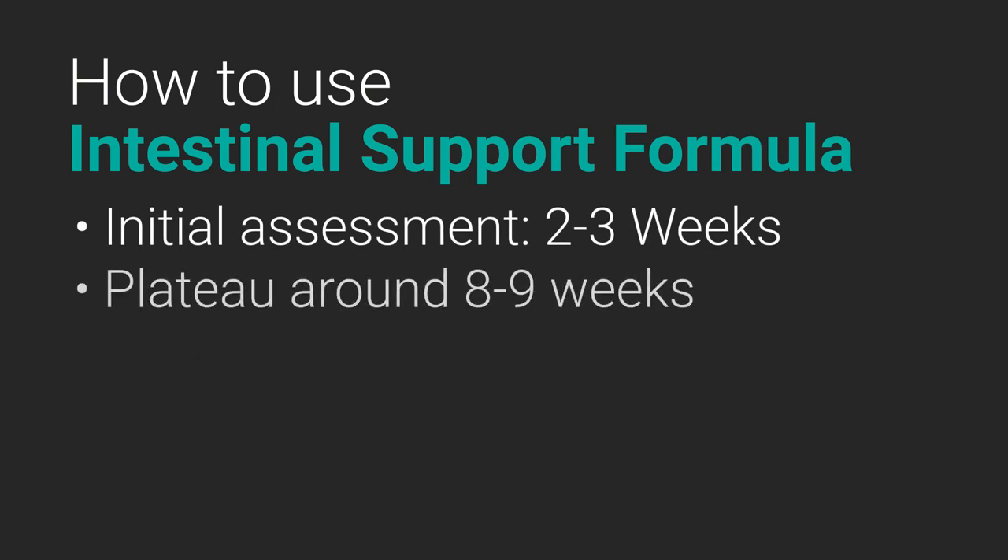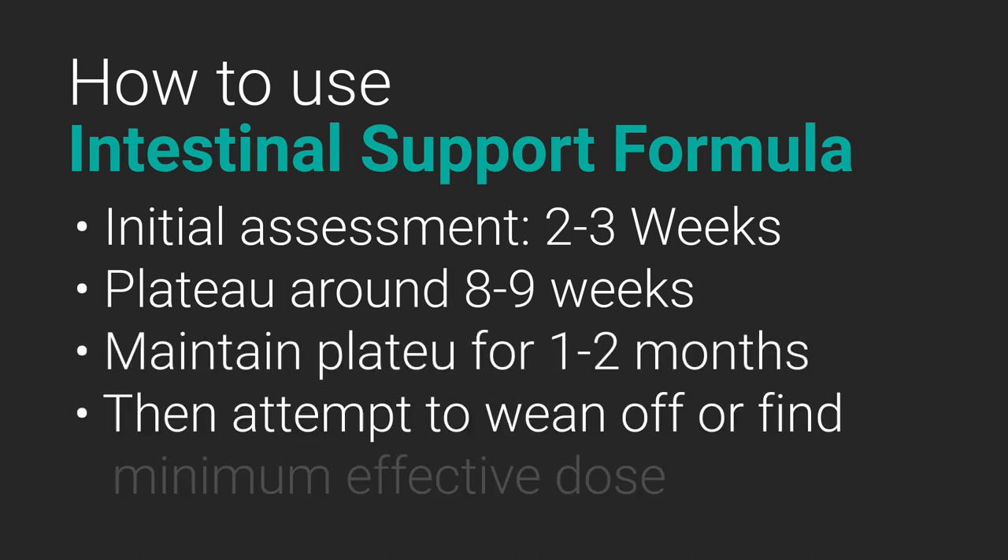How do you use immunoglobulins? Based on research that has tracked symptomatic responses over time, by the second or third week on immunoglobulins, you should be able to notice either a difference or no difference at all — that's your first reevaluation time point. Patients tend to plateau and realize all of their improvements around the eighth or ninth week. These aren't hard-set observations but give you general guideposts. Once you've hit your plateau, maintain the protocol for one to two months to ensure improvements are consistent, then work to find the minimal effective dose over time.